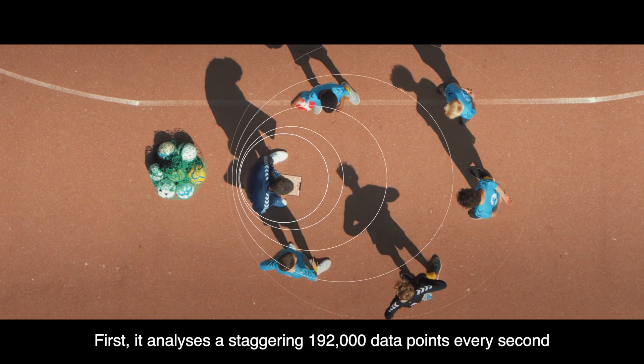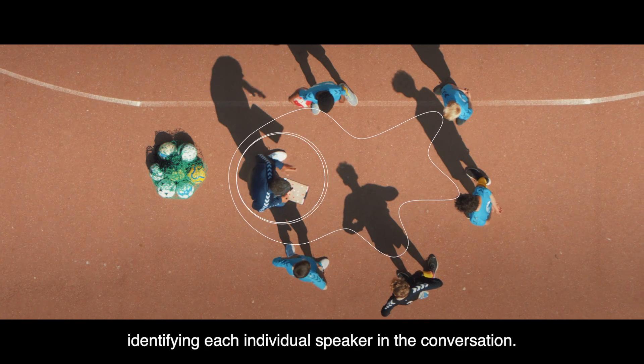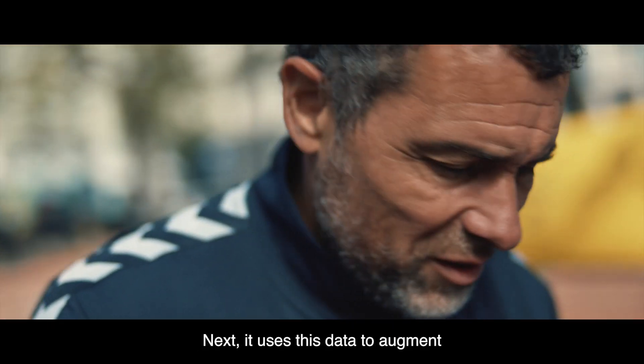First, it analyzes a staggering 192,000 data points every second, identifying each individual speaker in the conversation.